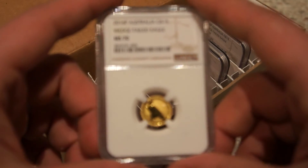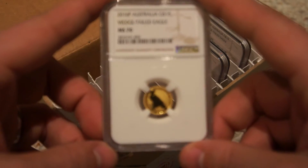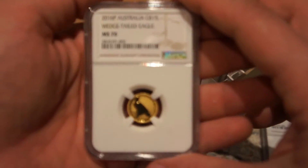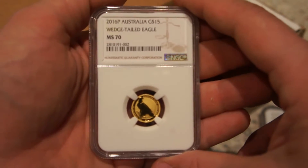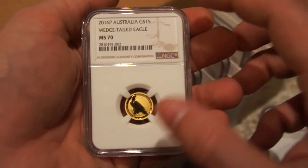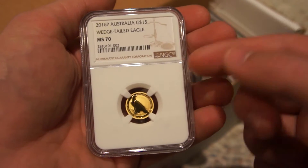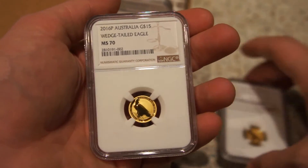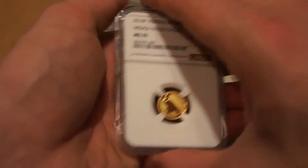Of course, we have another one here. There we go — I received another MS 70, so another wonderful grade. Extremely pleased with that one as well. So two MS 70s so far, moving on to the next.